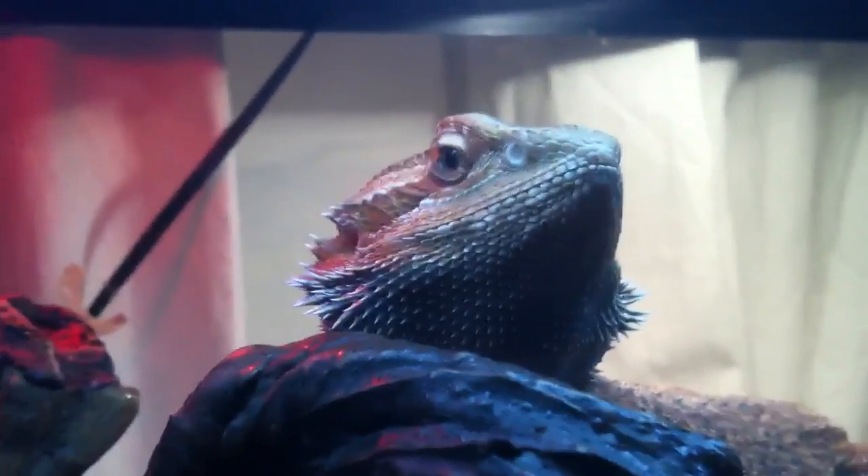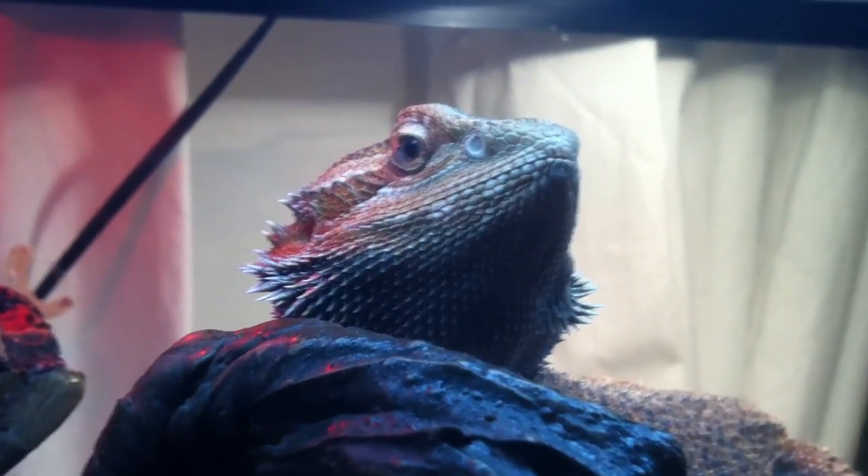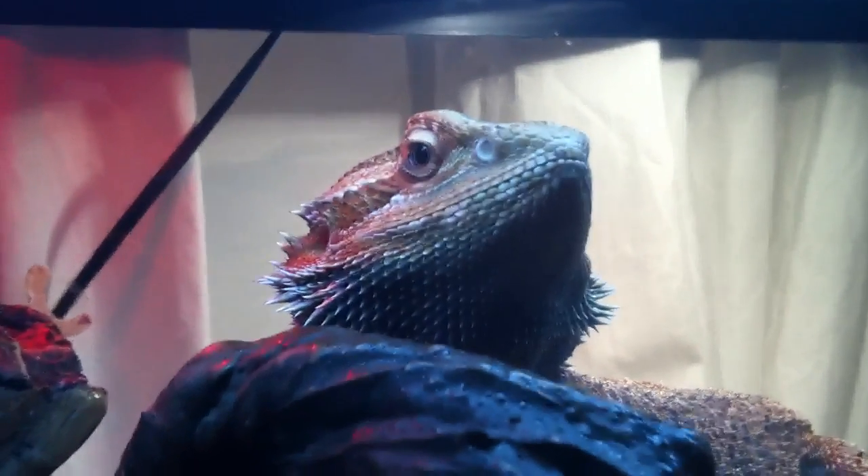Ringo seems to be liking it, actually. Seems very happy that he can bask in more places — he's smiling right now. I really like this cage, and it just so happens that there's a hide right there — a log hide, right there, hidden by that rock.